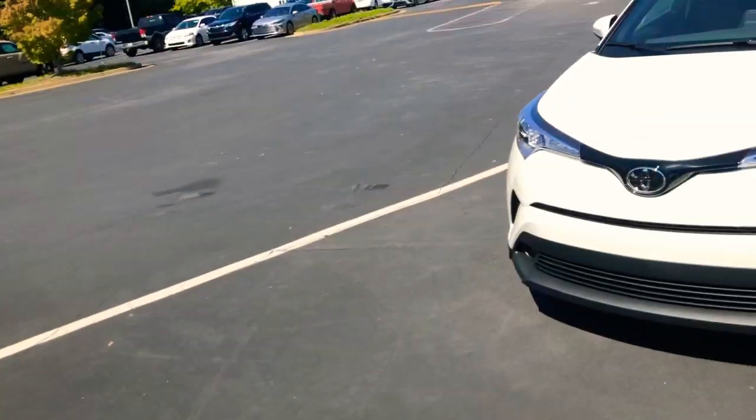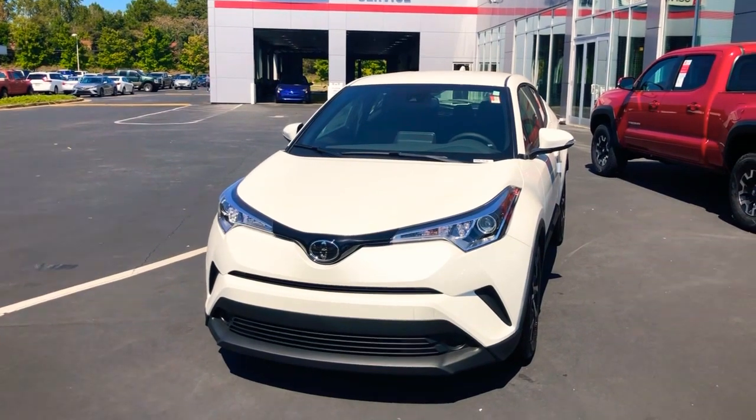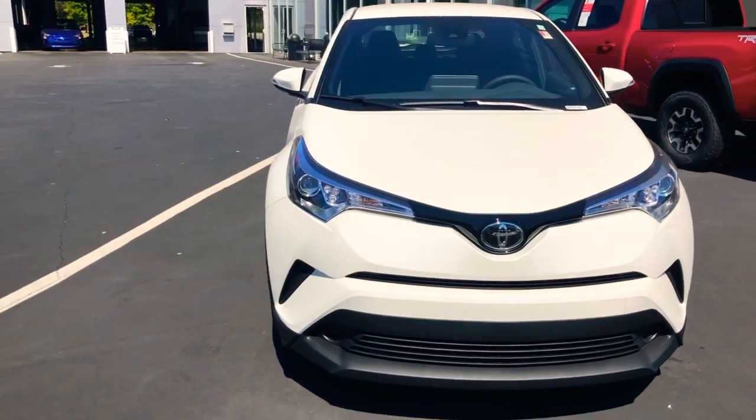Howdy howdy Ms. Moody, DJ Nelson here with LaGrange Toyota. We're at 1221 Lafayette Parkway here in LaGrange, Georgia. I got a little bit of information showing you were checking out our 2019 CHR, and I just want to go over it with you. I've got the one you were checking out right here — it's the 2019 XLE CHR. These things are sweet, they're new, they're different — a nice little crossover car.